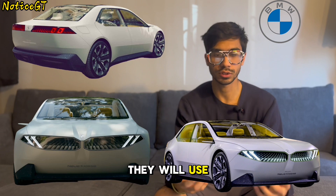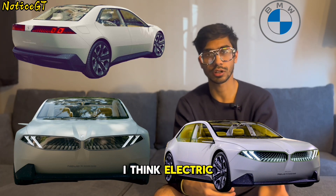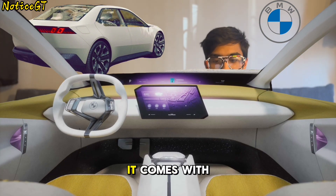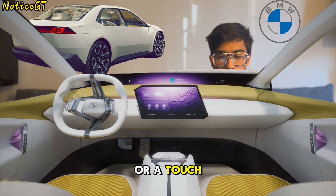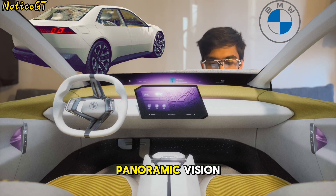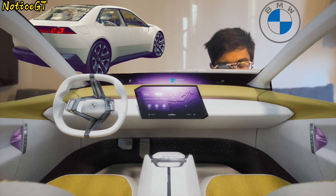Now as for the outside — you know, when most car designers are designing a car they will use something called a mood room, basically surrounding themselves with stuff they want the car to emulate. I think electric car designers literally just go sit in a field and draw the first bug they see. But as for the interior, it is quite interesting — it comes with the new generation of iDrive, which is controlled using either your voice or a touch-sensitive panel on the steering wheel.